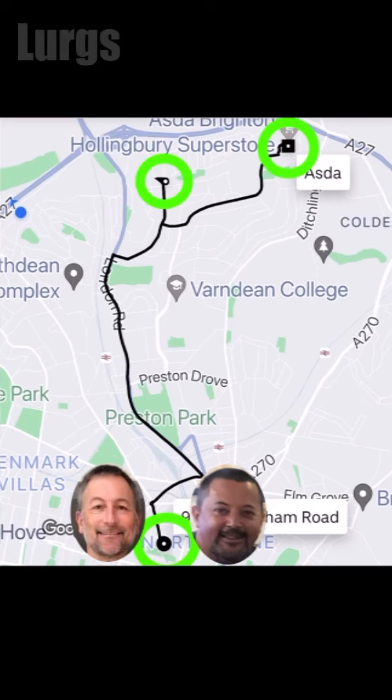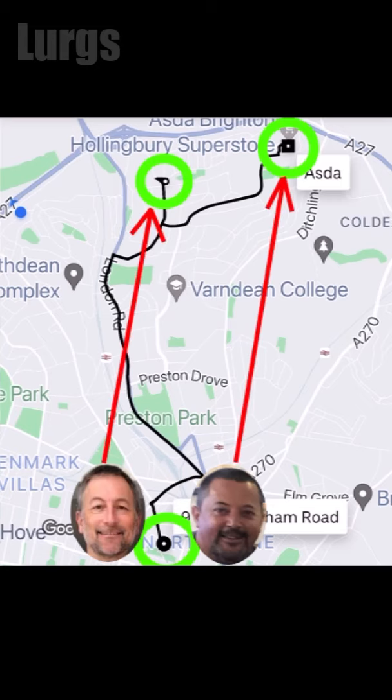On this map we've got two passengers going to two places — one and two. But trip one is on the way to trip two, so why not combine them?